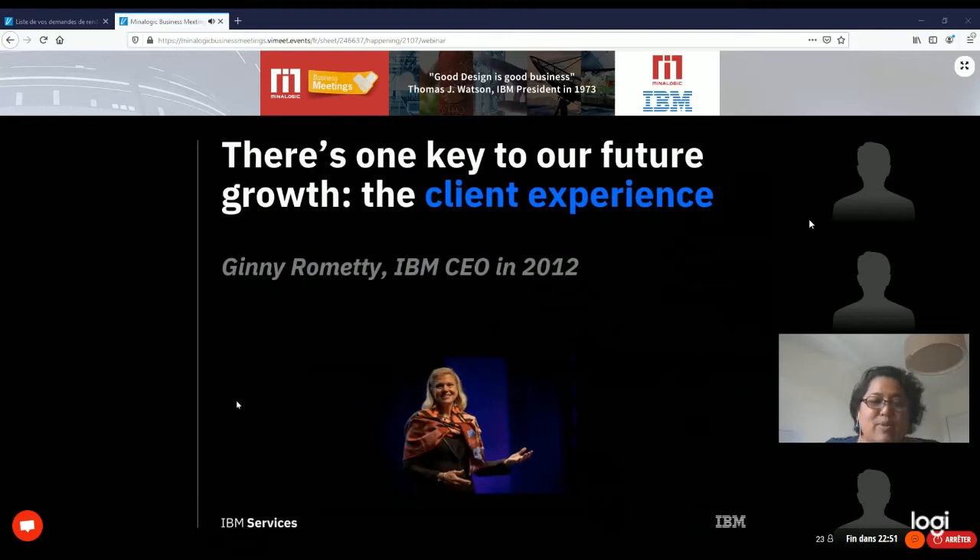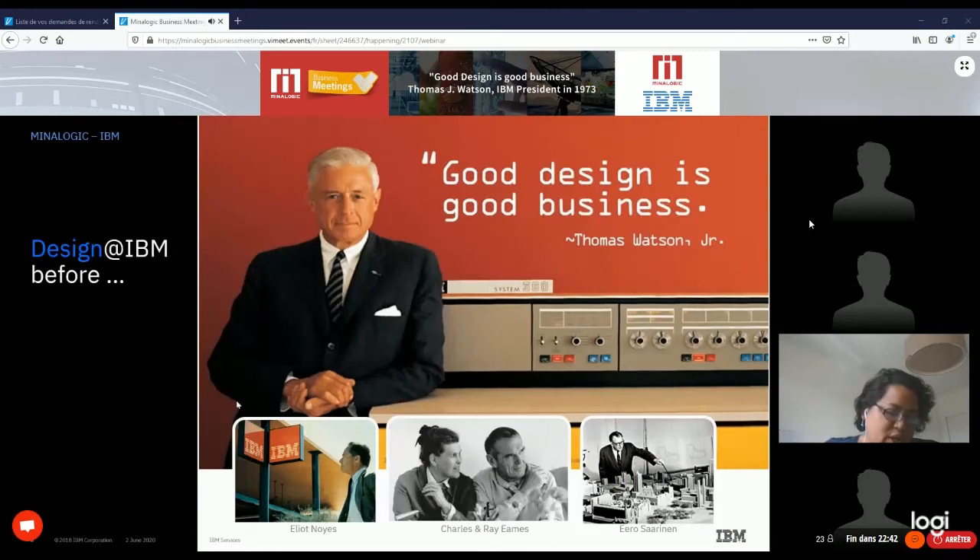Our memory can be short, because back in the 1970s our former iconic CEO Thomas Watson Jr. used to say 'Good design is good business,' and he proved it by hiring the most eminent designers of that period — Eliot Noyes as our chief designer, Charles and Ray Eames (the chairs in my first slide are theirs), Eero Saarinen, and many others. But when they left, we forgot about design.